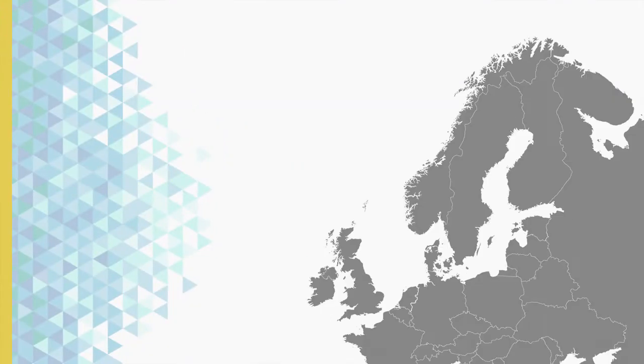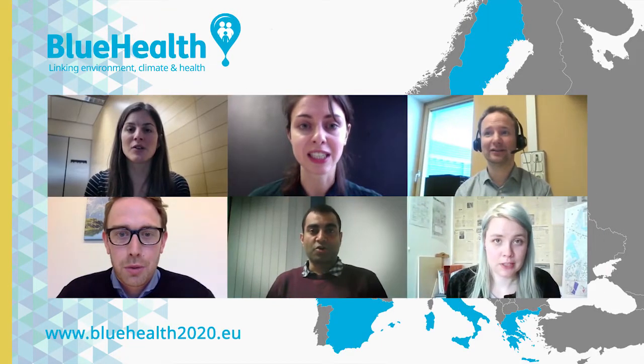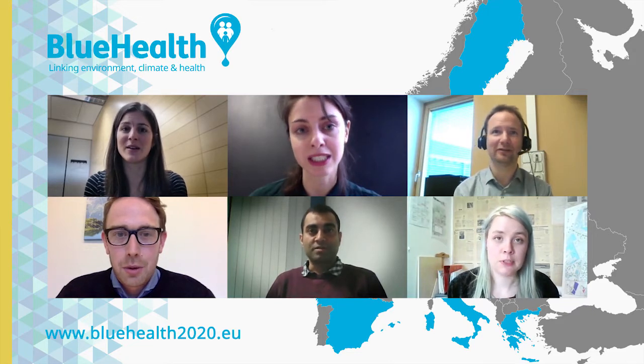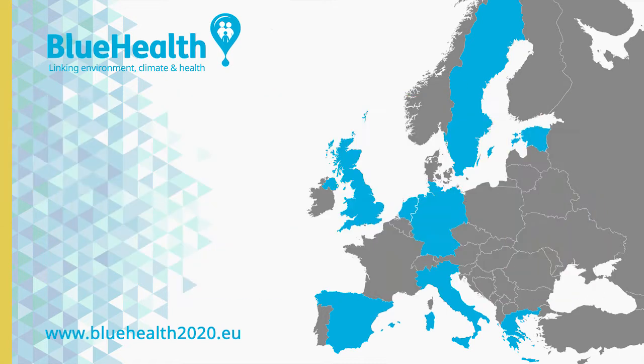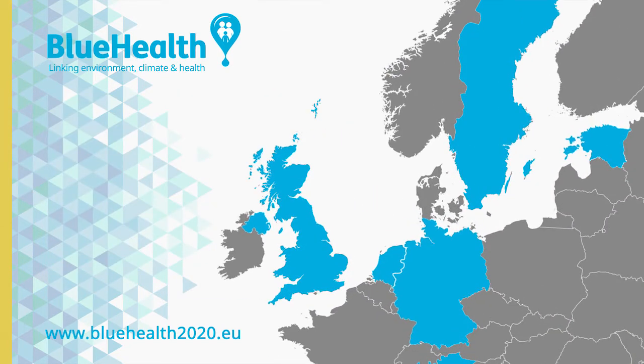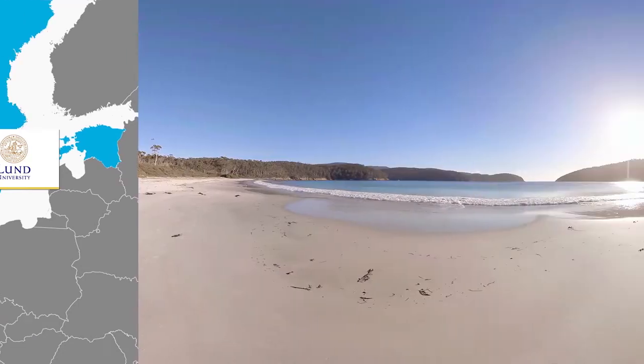My work forms part of a much bigger pan-European project called Blue Health, which is itself looking at the relationship between aquatic spaces and health in diverse European populations. We're working with virtual reality experts from Lund University to develop and test two very different types of virtual nature content.